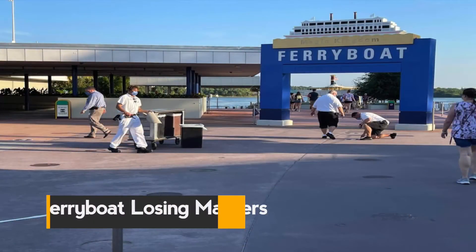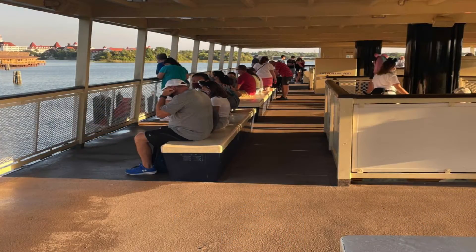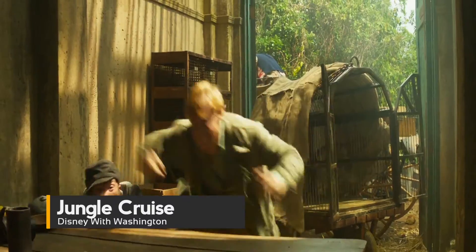Physical distancing markers have been removed from the Magic Kingdom ferry boat. The markers are also in the process of being removed from the ferry boat queue at the Transportation and Ticketing Center. The markers on the ferry boat were already gone when people boarded — previously the benches had markers showing guests where to sit. Circular markers for standing guests have also been removed.